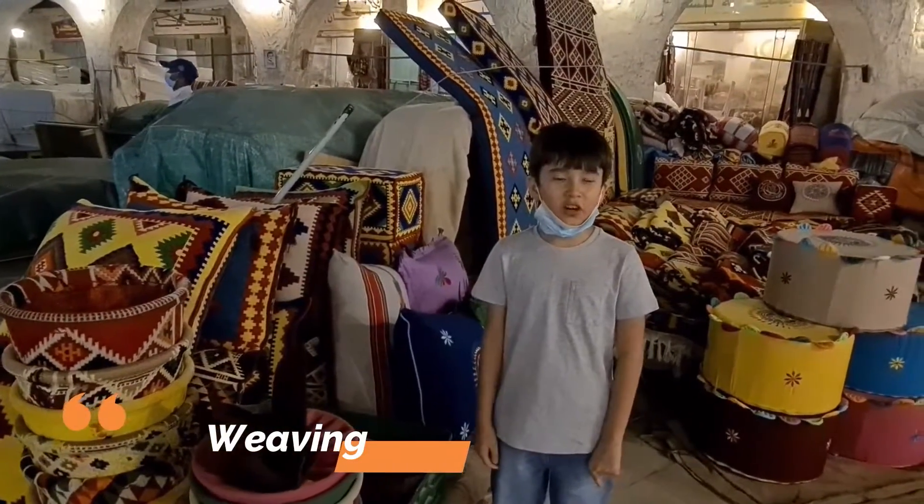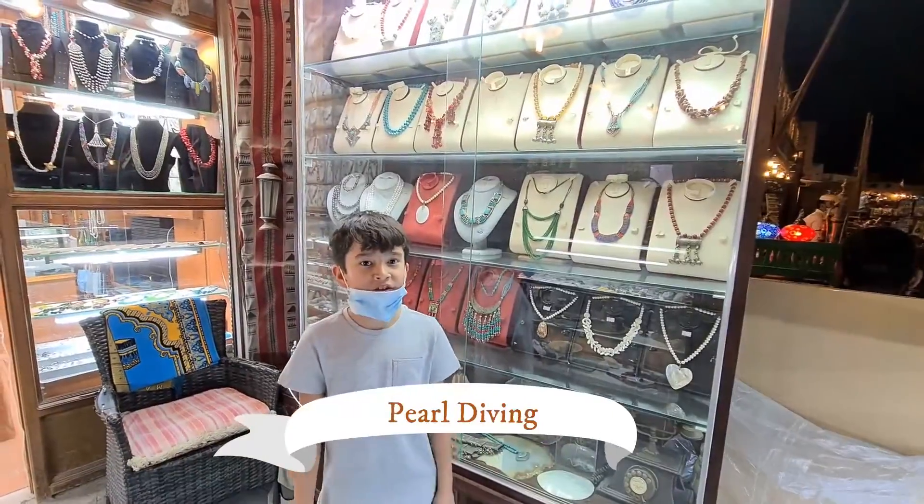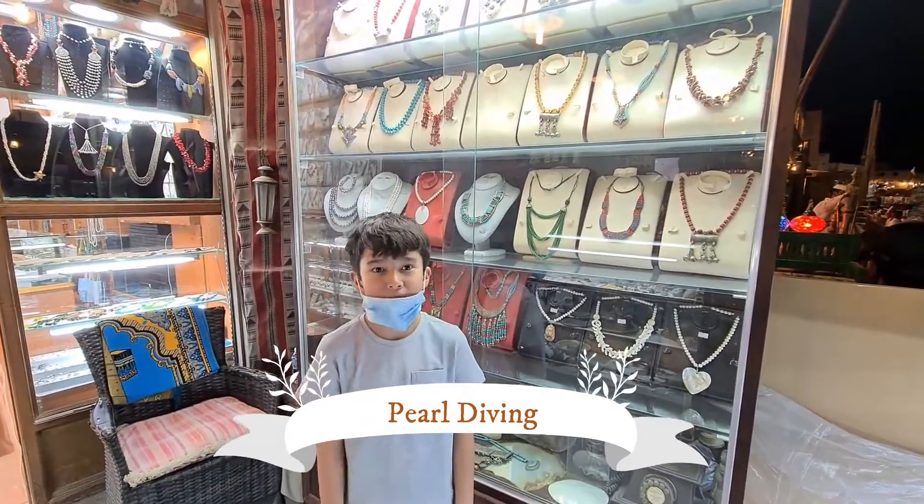One of the crafts in Qatar is weaving. Pearl divers search under the water to find pearls.